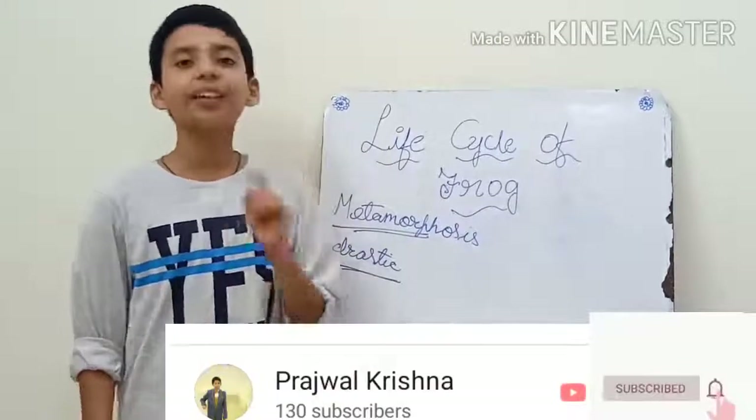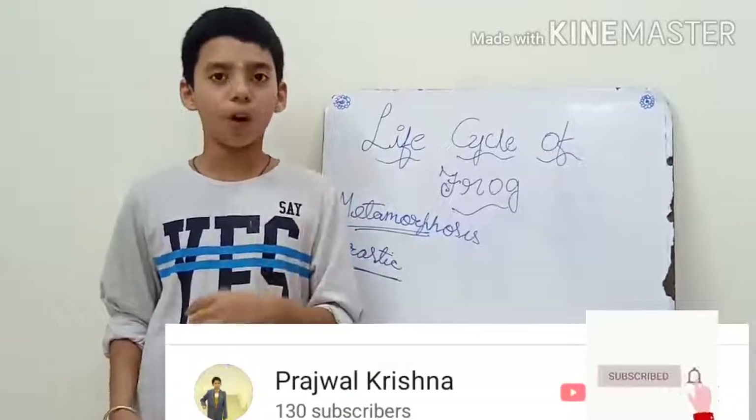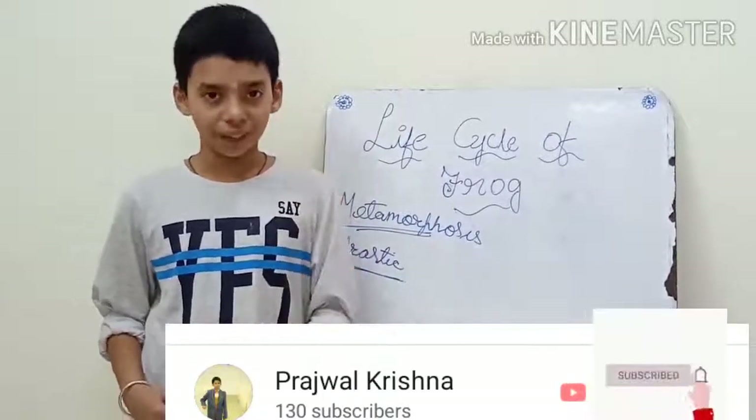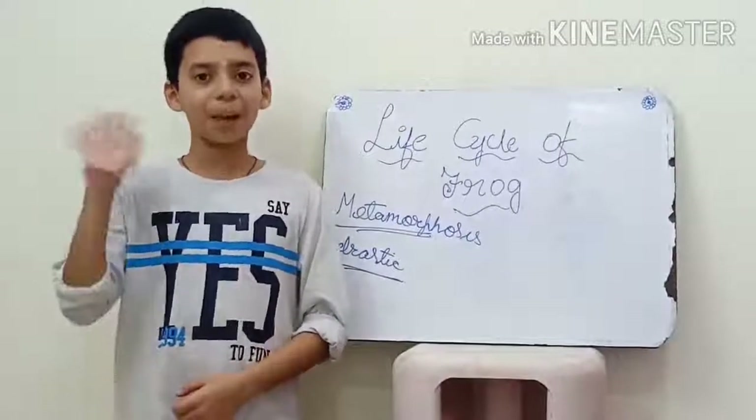In the description box, please view that, share with your relatives and friends, and subscribe to my channel. Thank you. Bye bye.